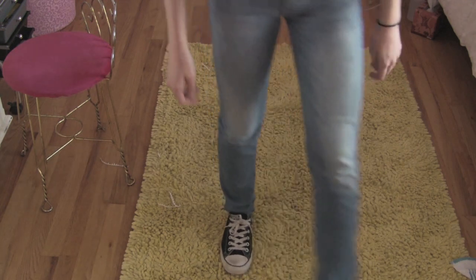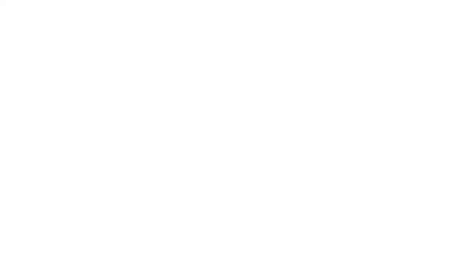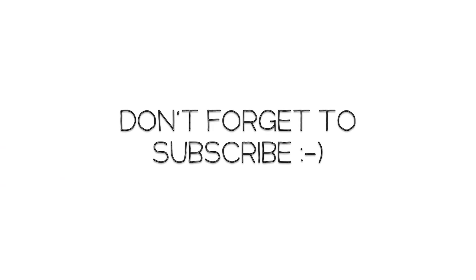That's the whole video! I hope you guys enjoyed it. If you did, give it a thumbs up and I'll see you later. Hold on — my belt!